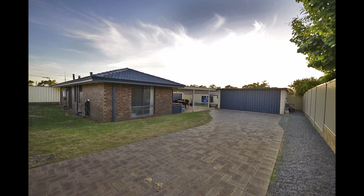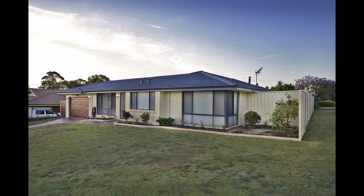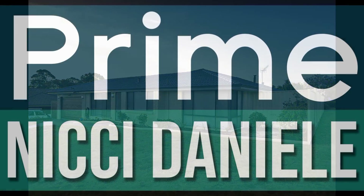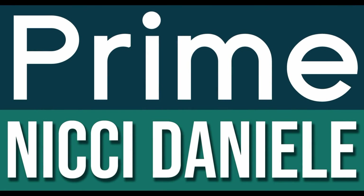The house is in immaculate condition. We will not be having home opens, so please give me a ring for private viewings. I look forward to meeting you. Vicki Danielli, Prime Realty.